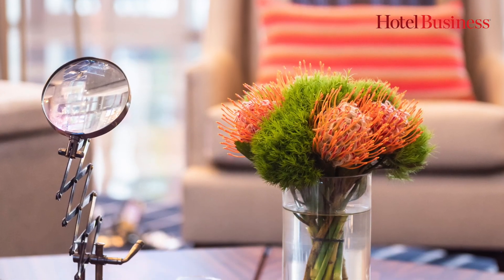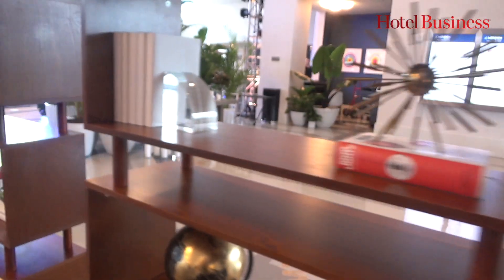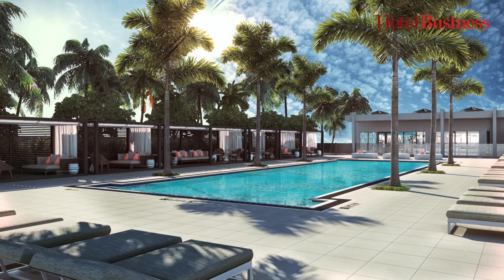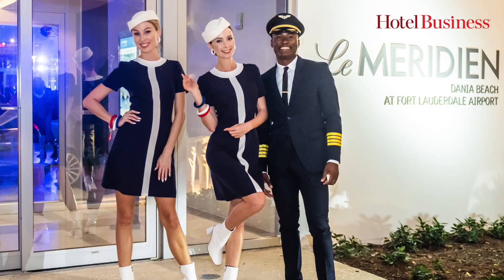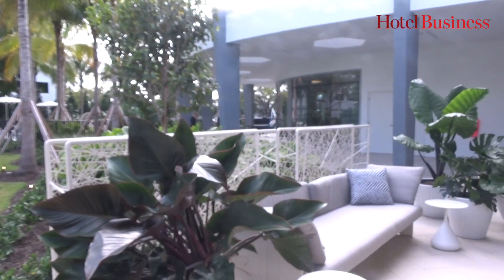A lot of the case goods are made out of walnut with brass accents, so being cognizant of the period and making it fresh. We're in Fort Lauderdale but we're at the airport, which was so fascinating because the brand is about travel. It was started by Air France, so we thought, all right, the inspiration is right next door.